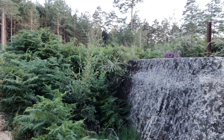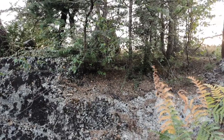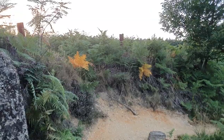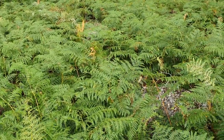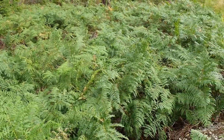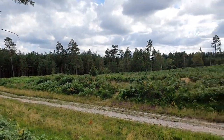Here we are in the tank traps of Swinley Forest in deep Berkshire, where they apparently experimented with a line to defend Britain in World War II.